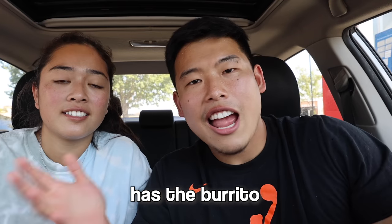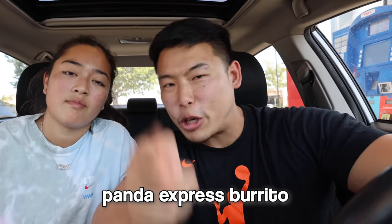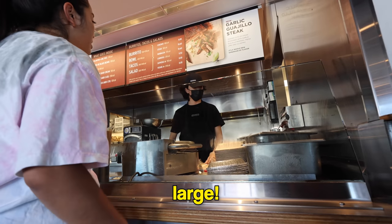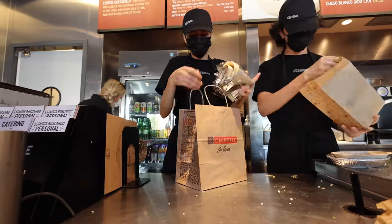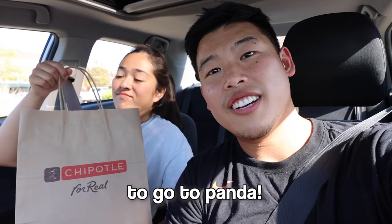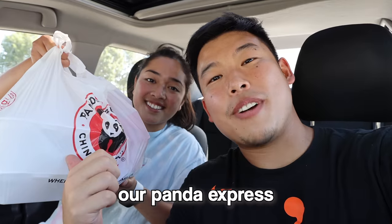Change of plans — no one here has the burrito. Regardless, they're going to make it happen. They're heading to both Panda Express and Chipotle to make their own Panda Express burritos. They pick up four large tortilla wraps from Chipotle.